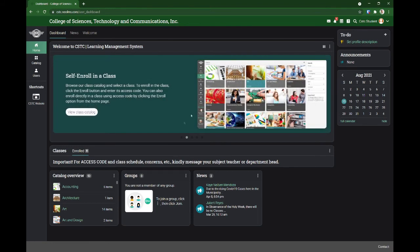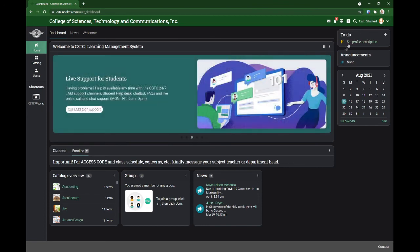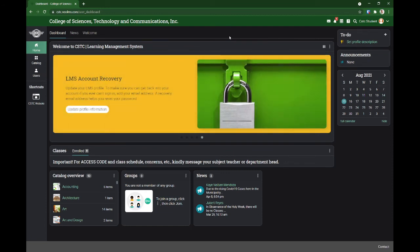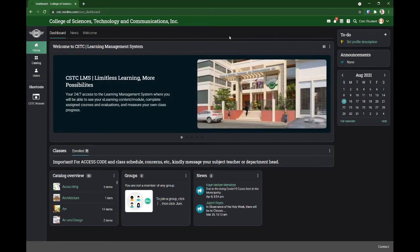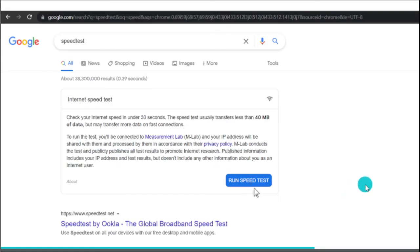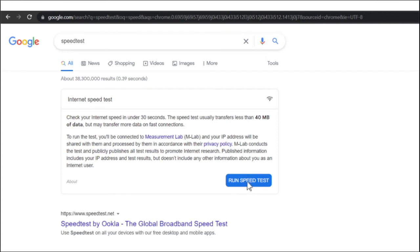Sana laging ninyong gamitin at from time to time ay bisitahin itong inyong learning management account. Thank you very much. If you have questions, you can ask me using the links I'll mention. And if you're joining a synchronous session with your professor, magme-meet kayo virtually.